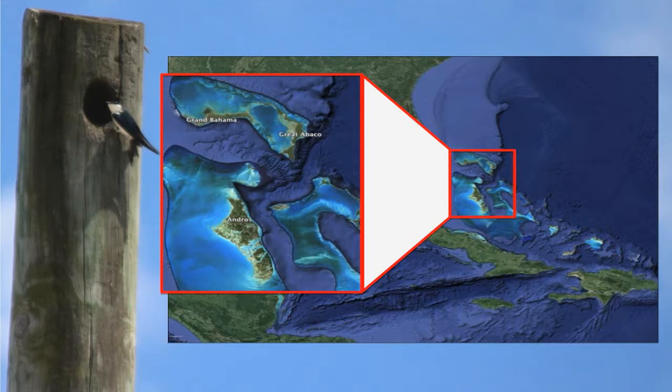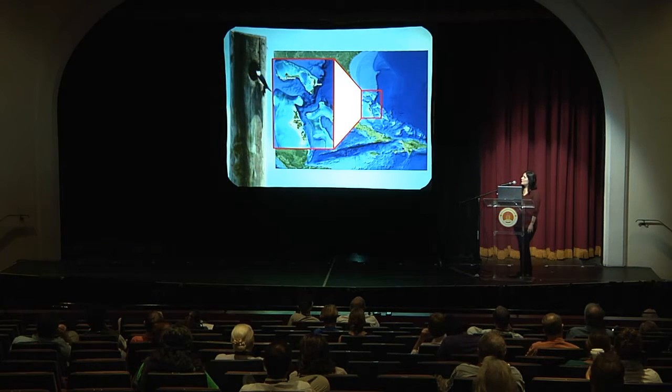The Bahamas swallow breeds on three islands in the northern Bahamas. I'm going to refer to them as the pine islands, because they're the only islands in the Bahamas that contain large tracts of Caribbean pine: Grand Bahama, Great Abaco, and Andros. My work is primarily done on Great Abaco, although I do go over to Andros occasionally, and hopefully I will be extending this into Grand Bahama eventually.